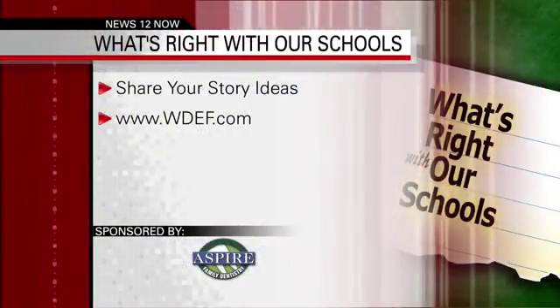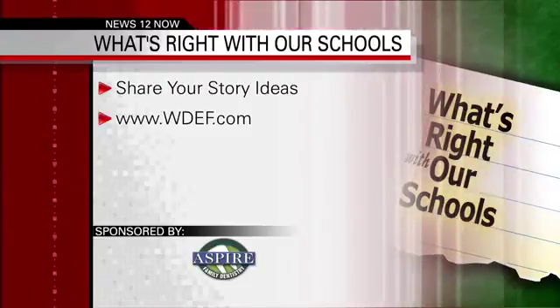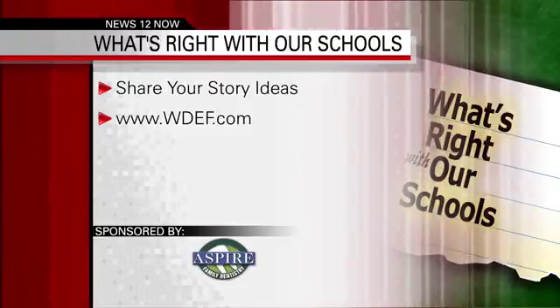If you have an idea for a story, go to our website, WDEF.com. Look for the icon that says what's right with our schools, and you'll find a link to post your story idea.